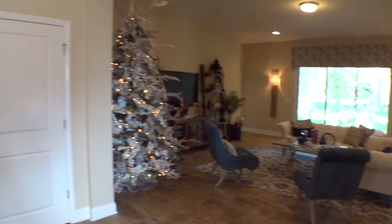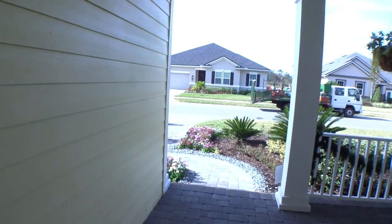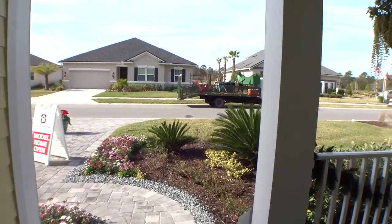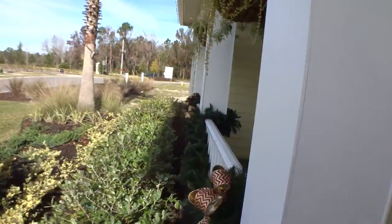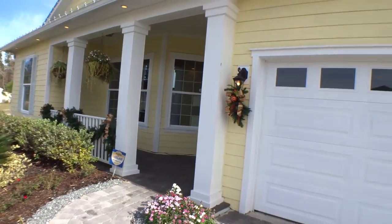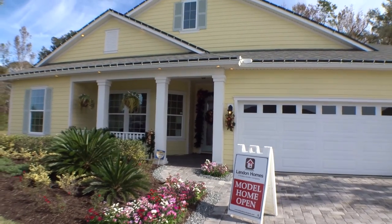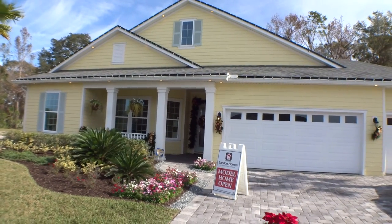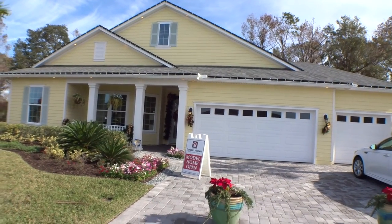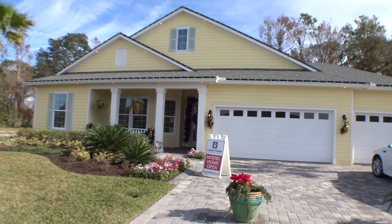This is a beautiful home — I hope you guys have enjoyed the tour. We're going to go out and take one more quick look at the outside. We appreciate you tuning into our YouTube channel. If there's a particular home you want to get more information on, we can definitely get it for you. Very nice — again, this is the Bella by Landon Homes. I appreciate you guys tuning in and checking us out. You all have a great day!